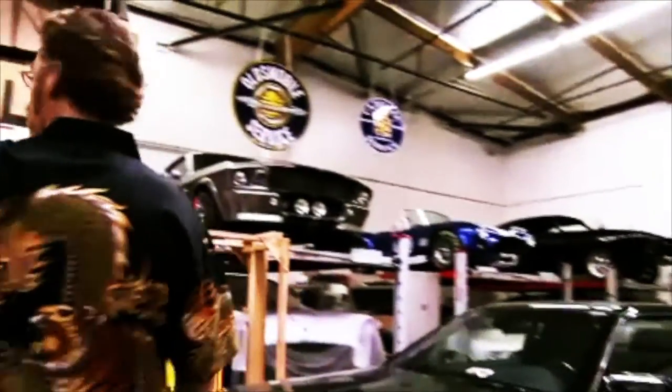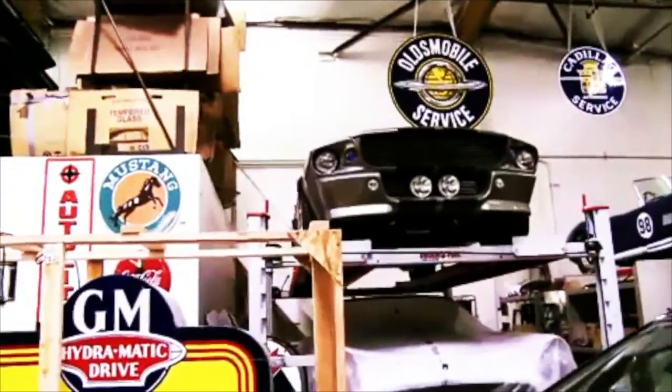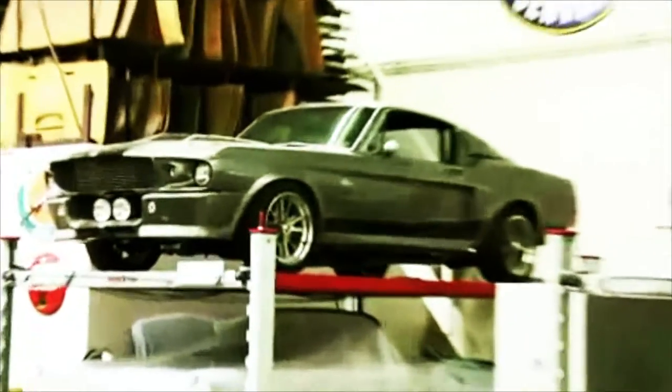We're gonna go check out Eleanor from Gone in 60 Seconds — she's in here, I think she's sleeping. Right up here we have Eleanor sleeping. This is the original 'go baby go' car, the hero car from the film.